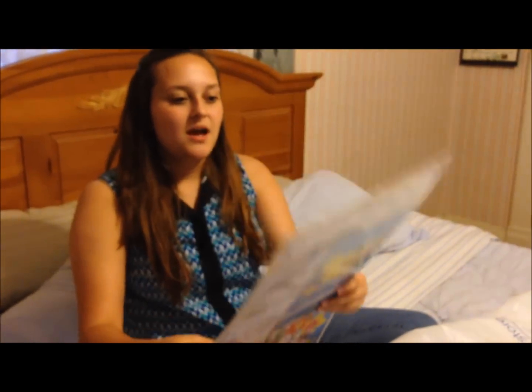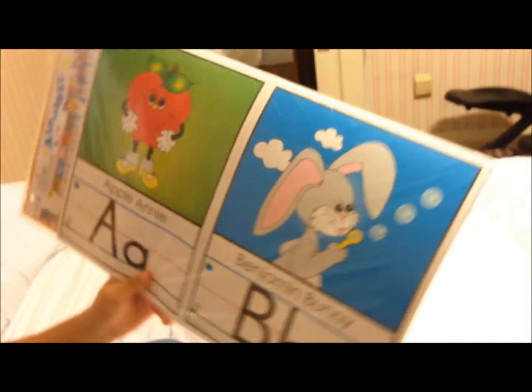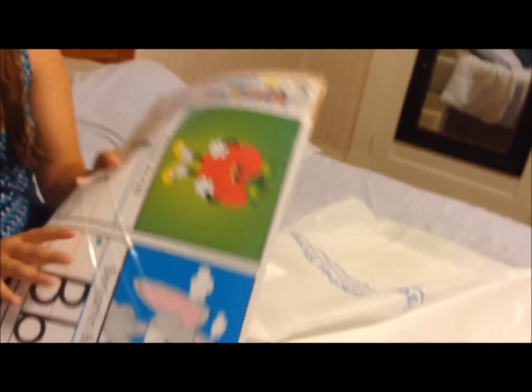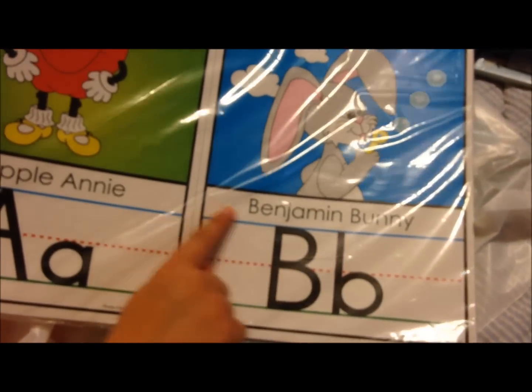So then I got the alphabet — it's really simple. It has coordinating pictures, which I like because then they can associate that letter with words. And it writes the word too, which I really like because then we can talk about where is the B in this picture. And this was $11.99.